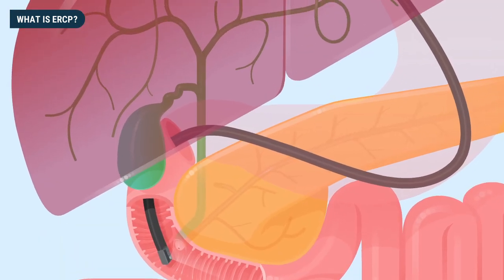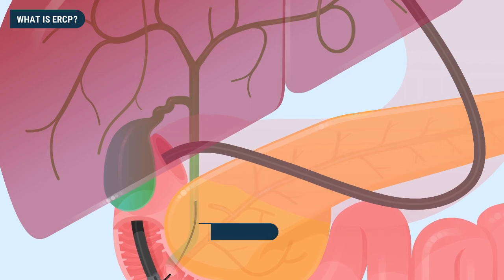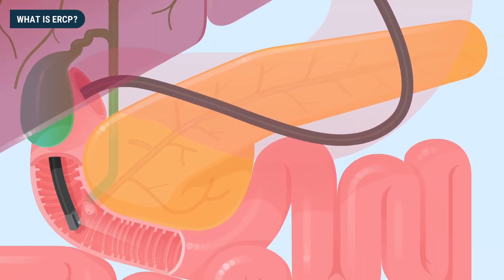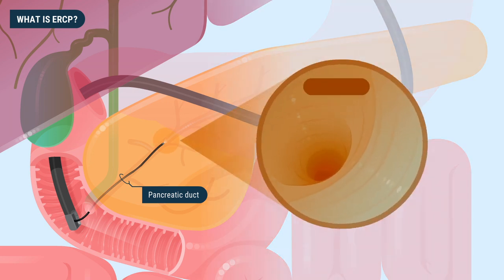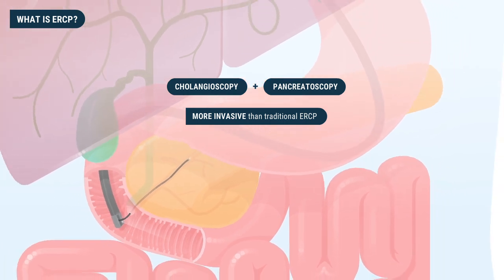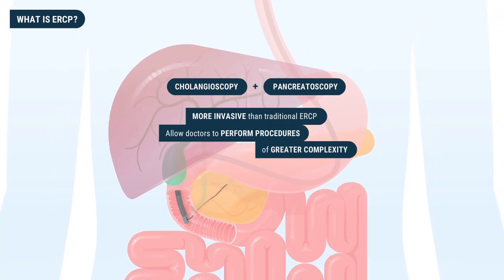Additionally, endoscopists can place a smaller scope through the ERCP endoscope to examine the inside of bile ducts, known as cholangioscopy, or examine the inside of pancreatic ducts, known as pancreatoscopy. These two techniques are more invasive than traditional ERCP, so they are used only selectively, but allow doctors to perform procedures of greater complexity.